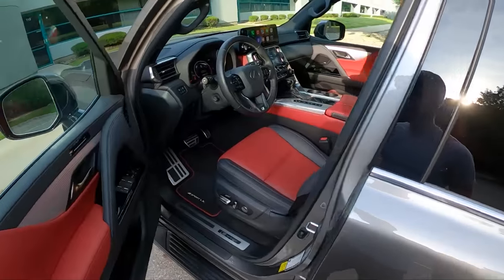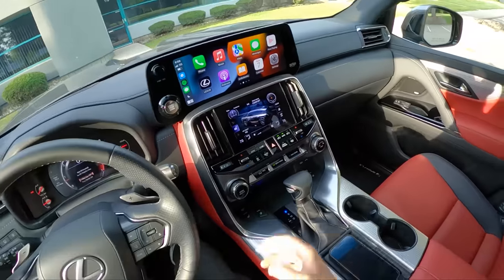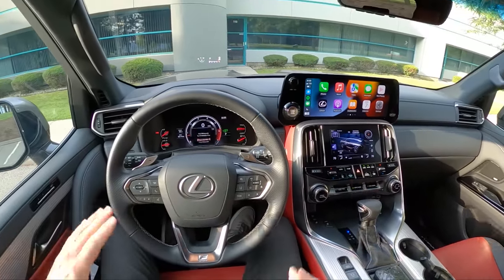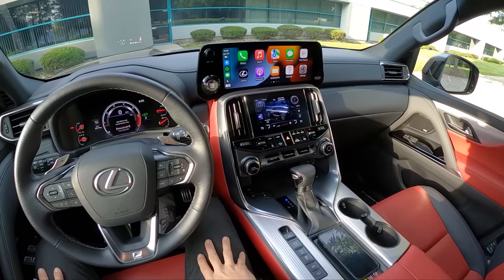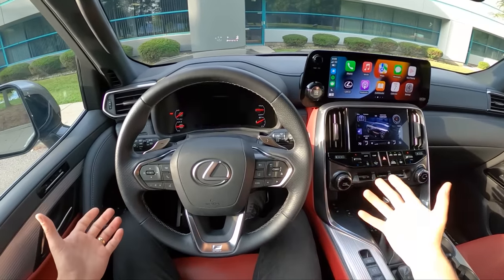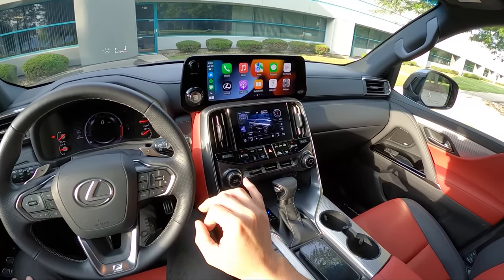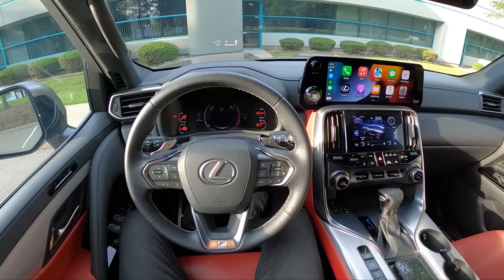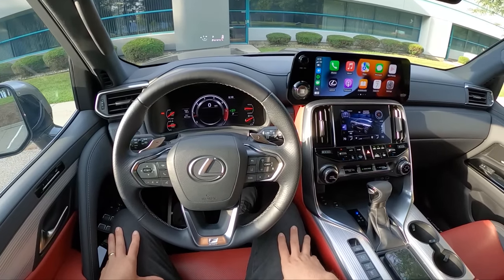I spent some time in the new Tundra TRD Pro a couple weeks ago and got to test out the new crawl control and multi-terrain select systems. Toyota's had these great systems for a long time — they've gotten a lot smoother and quieter, and that's the same case with this LX. We're not going to be doing any off-roading today, but at some point I want to take one of these out with maybe smaller 18-inch wheels and really mob it in the dunes. This really shines in comparison to its competition — this can just go anywhere. Let's see if this LX 600 F Sport is a worthy trim for a slightly sportier driving experience.